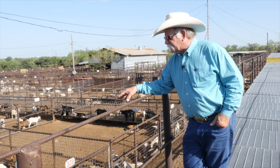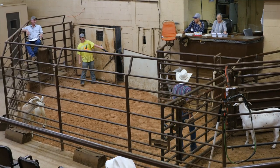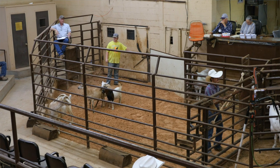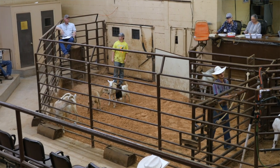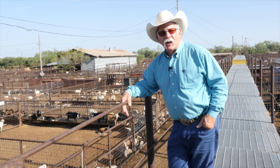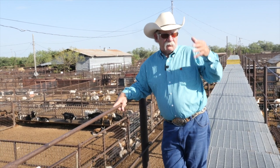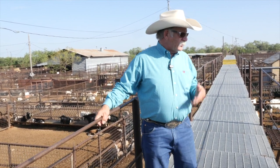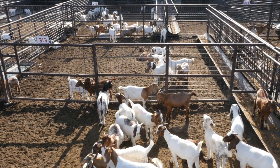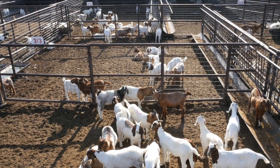When goats like this come to the auction, usually the Mexico buyers get on these and buy them and take them back to Mexico. Some of them go into production, some go into feedlots. This time of year—June, July, and August in Texas—we get a lot of the spring-born kids that are coming off, in that 50 to 80 pound range.